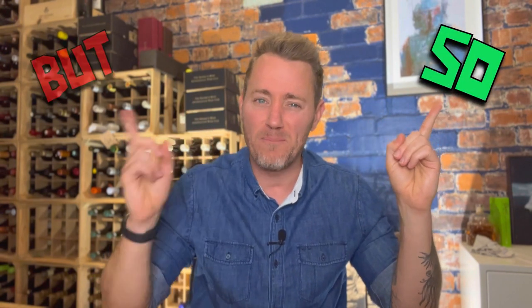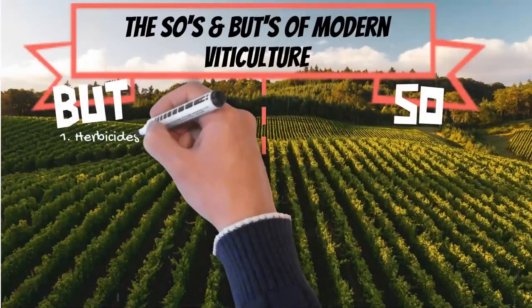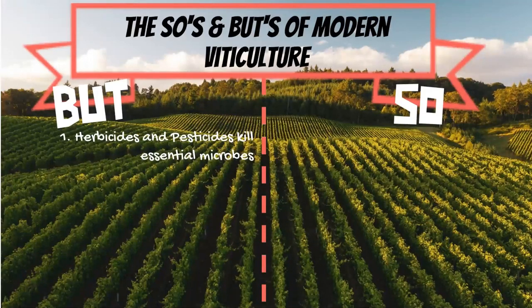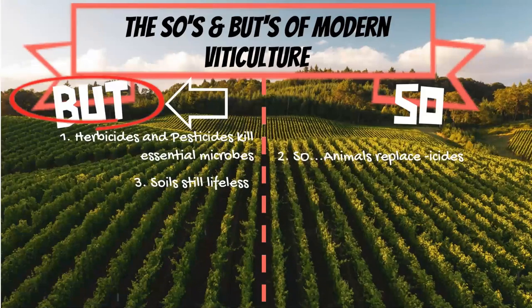On the journey to achieve regenerative agriculture, what ensued was a process of perpetual 'sows and buts,' where each solution proposed ended up creating another problem. For example, animals like ducks, sheep, cattle, or wasps have been used in vineyards to replace herbicides and pesticides. The animals control the weeds and reduce pests, which all seems good — no weeds, no pests. But this didn't solve the problem that vines were still growing in soil that was essentially as lifeless as when herbicides and pesticides were used.